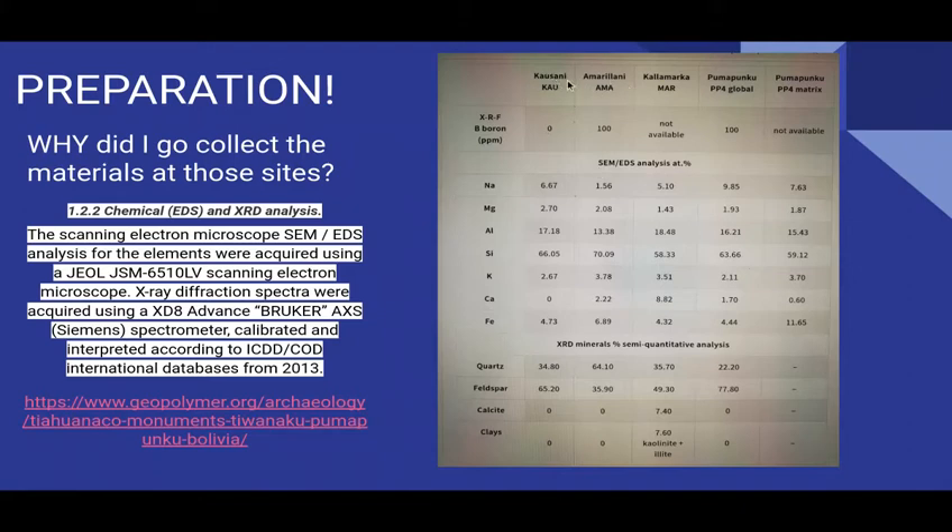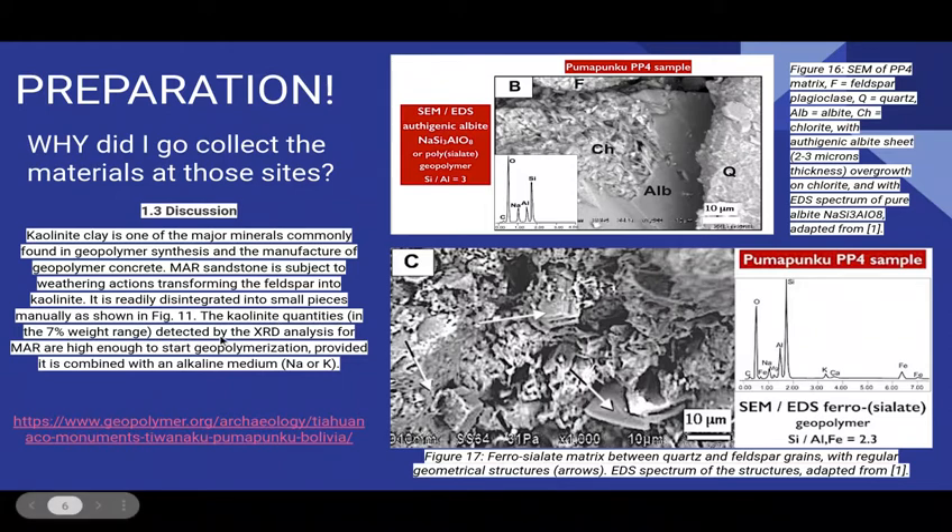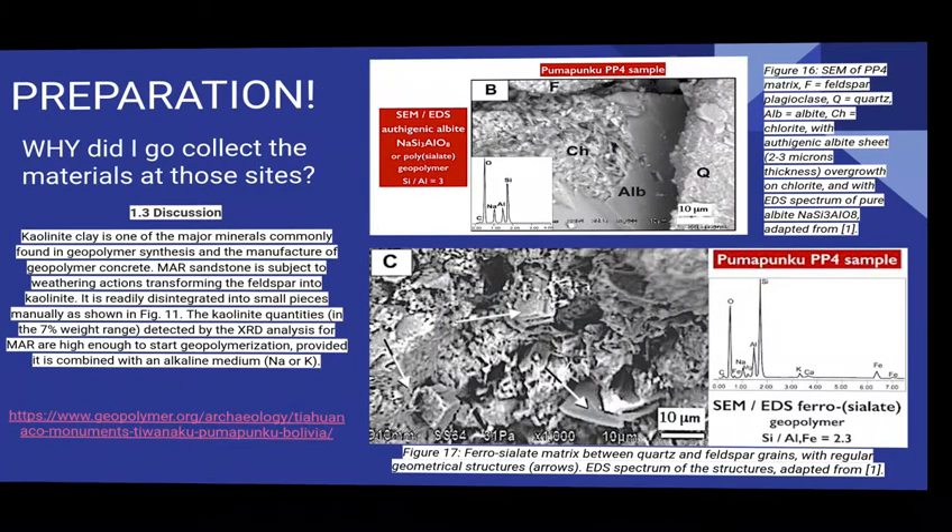Those other two sites are what other archaeologists are proposing, but his theory I think makes a lot more sense if you look at the composition. This is a more in-depth analysis of the samples he took compared to the site of Tiwanaku and Pumapunku. He explained that kaolinite clay is a major mineral commonly found in geopolymer synthesis and the manufacture of geopolymer concrete. The quantities of kaolinite clay detected by the XRD analysis for MAR are high enough to start geopolymerization. That's how he came up with his theory.